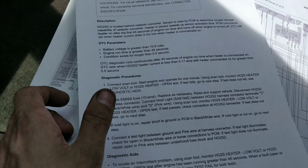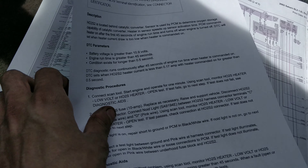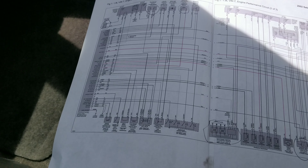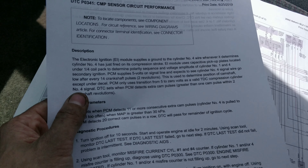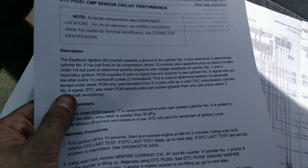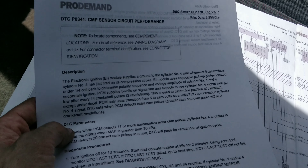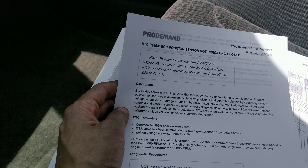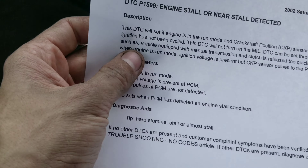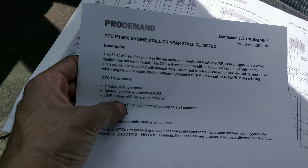The heated oxygen sensor code sets when battery voltage is above 10.9 volts and it runs for more than 45 seconds with the condition lasting longer than half a second. The cam sensor — this doesn't even have a cam sensor; it's using the coil pack to determine when cylinder 4 fires, similar to the Ecotec engine from GM. For the EGR code, battery voltage had to be above 11 volts. The P1599 stall or near-stall code sets when the computer doesn't detect any pulses from the crank sensor.